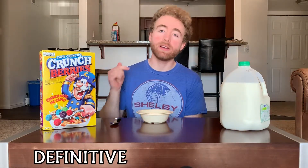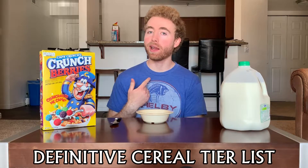What's crackling, everybody? Welcome back once again to the Definitive Cereal Tier List, where I, Tucker, take a cereal, put it on a tier list for you, so you learn what is the best.